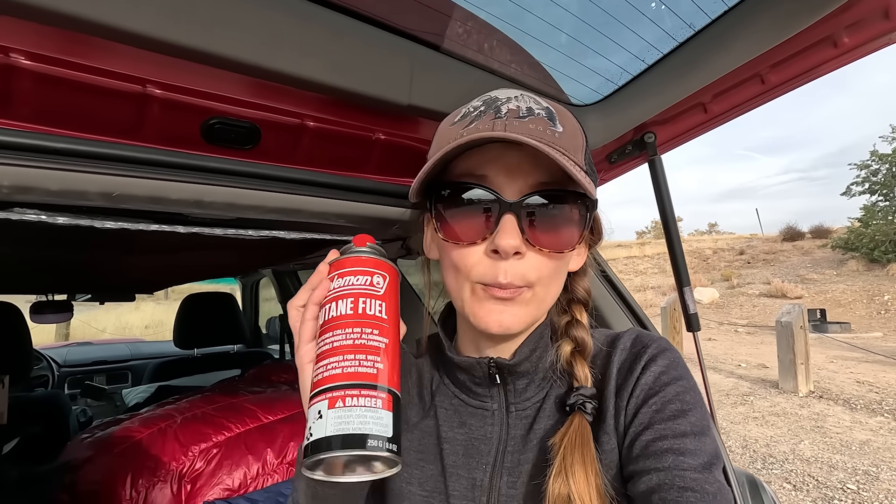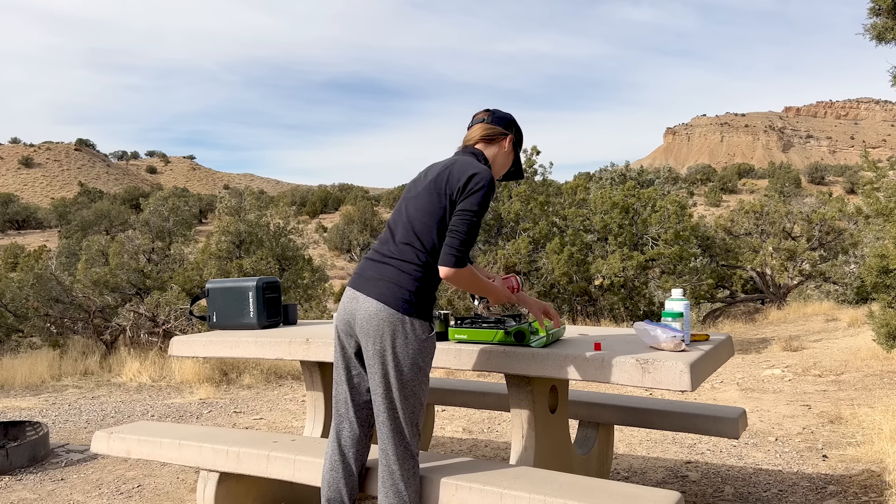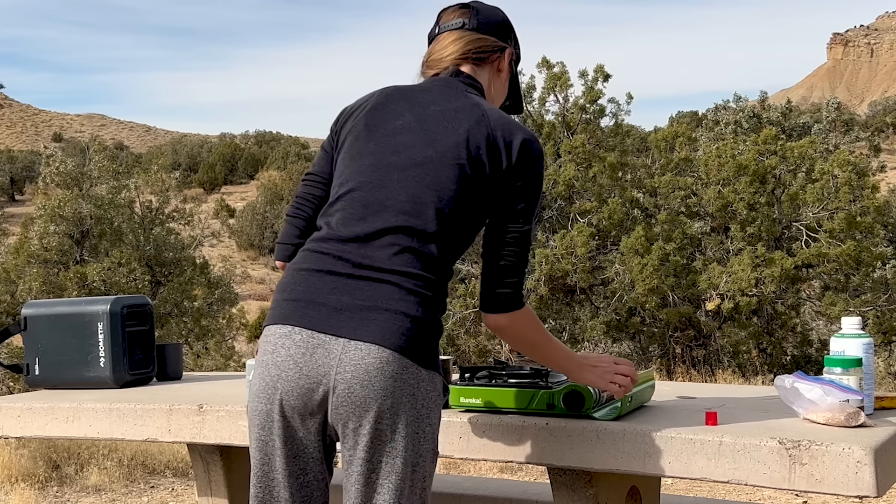The isobutane-propane mix is much better at high altitudes and lower temperatures — it works better, it heats everything faster, and it's much easier to get in the US. You can get it in national parks, information centers, and at gas stations. The butane doesn't work as well as the isobutane-propane fuel, but I use it because it's much easier to use that stove — the butane stove is much more sturdy.